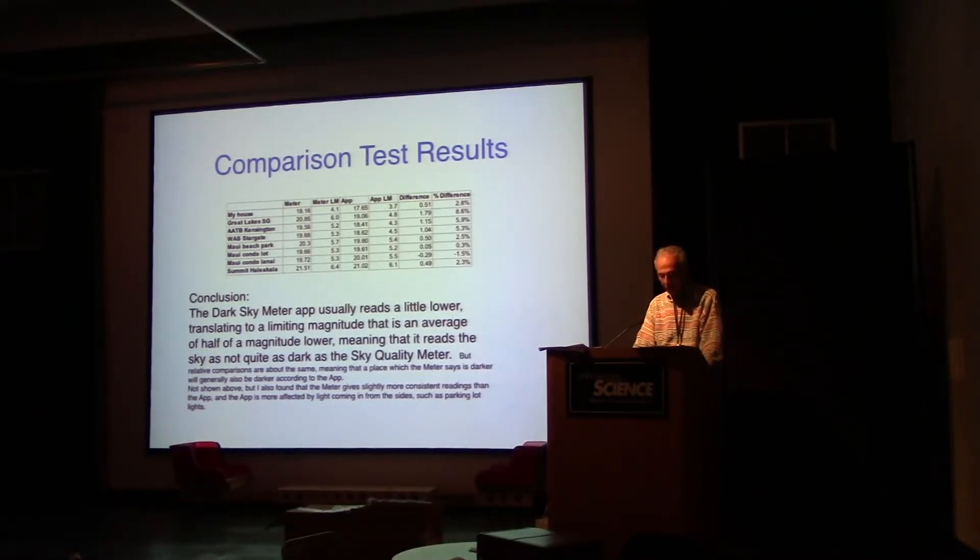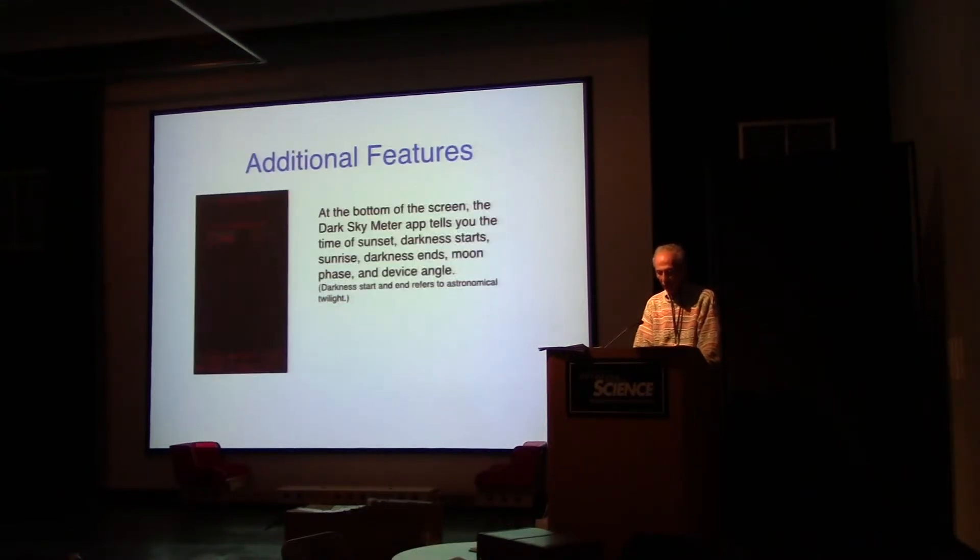The meter gives slightly more consistent readings than the app, and the app is more affected by light coming in from the side. When using the camera on the iPhone, it appears to pick up a lot of light from the sides, whereas the dedicated device is more focused.